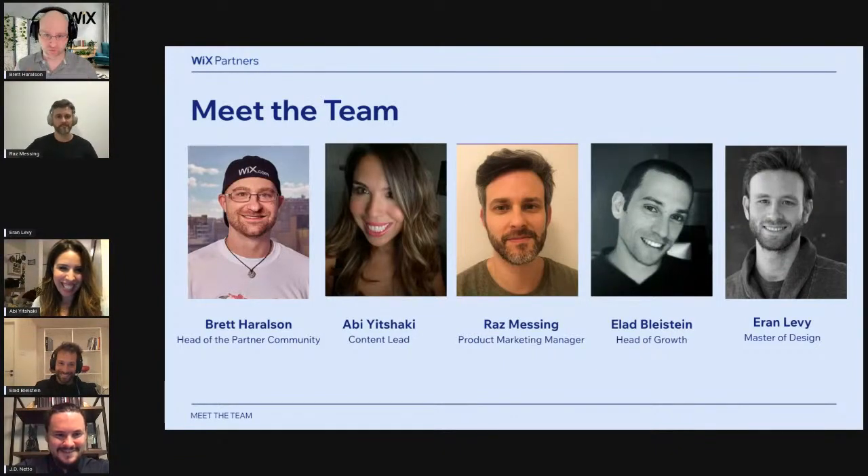So we brought the whole team. And look at this — we've got content, product marketing, head of growth, master of design. Iran Levy's here with us. Super excited about that. And also joining us for the Partner Community is JD.